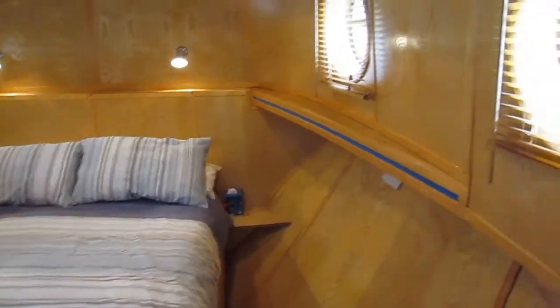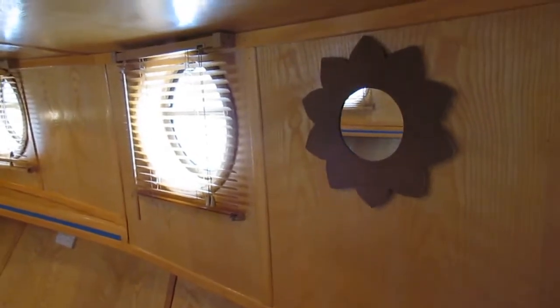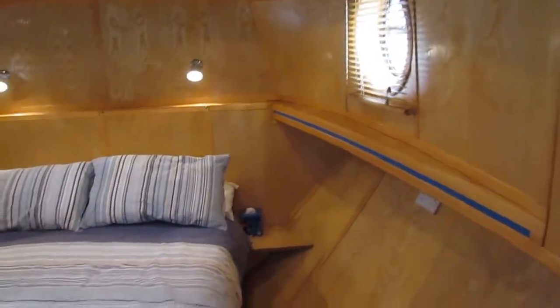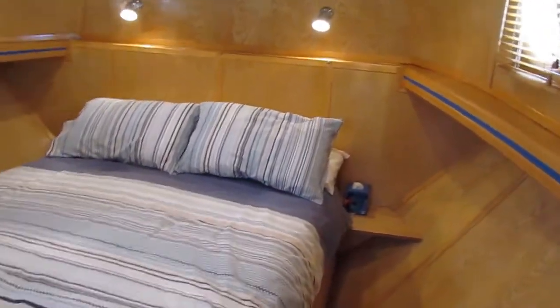Hi, I'm Graham from Boatshed Middy Canals. I'm in the aft cabin of a 19.5 meter replica Dutch barge built by South Holland Marine.